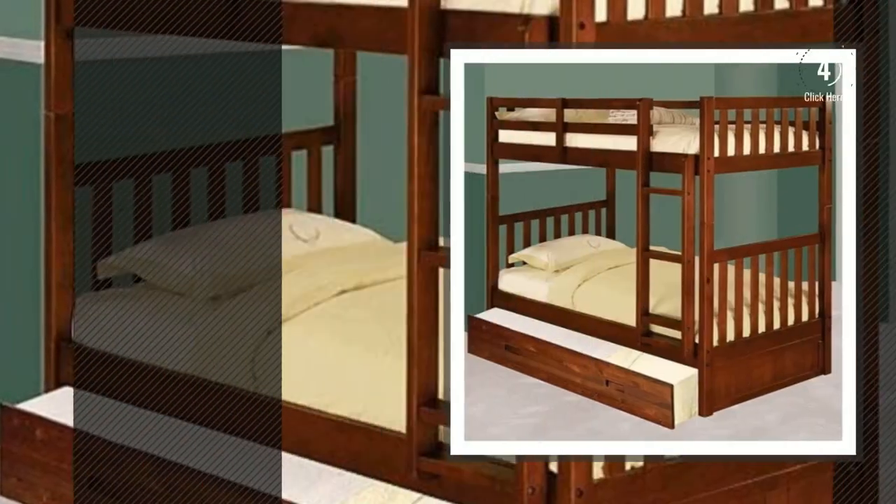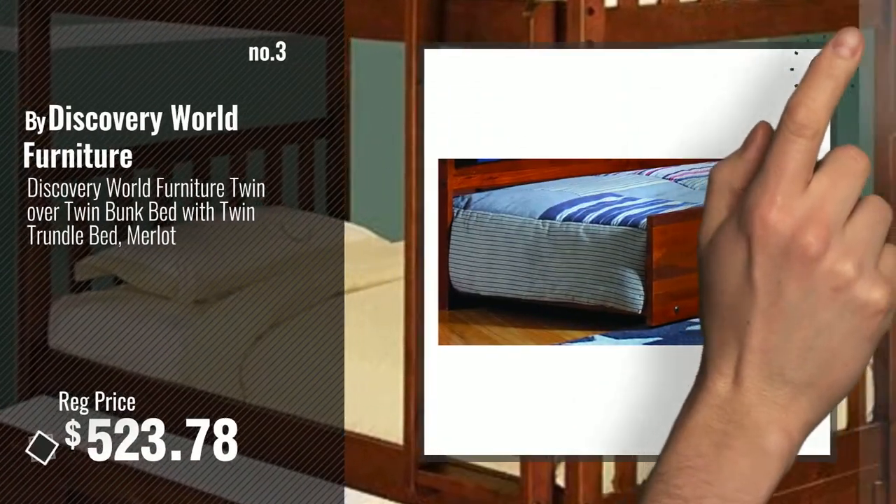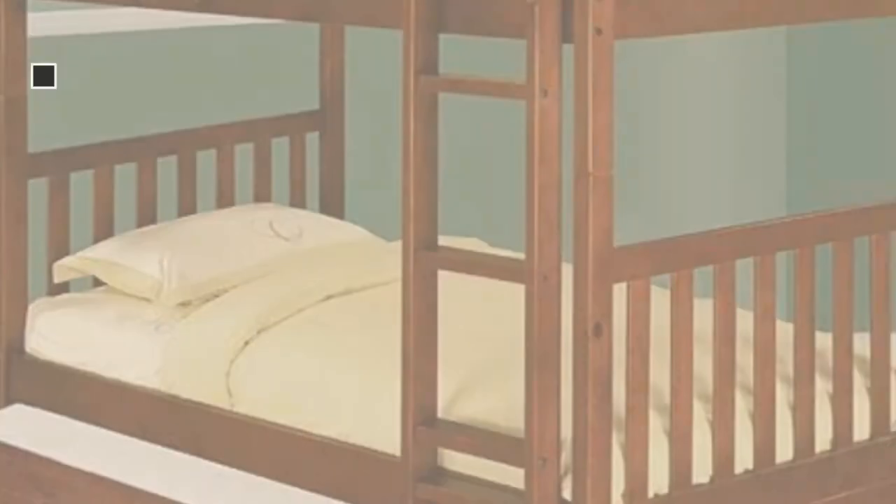Number 3, by Discovery World Furniture. Get your favorite bunk bed now. Just click this circle in the corner. Number 4,